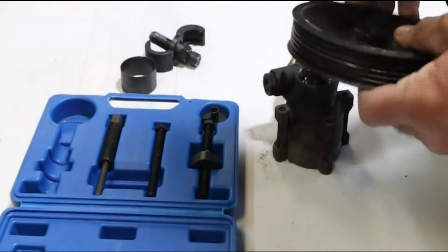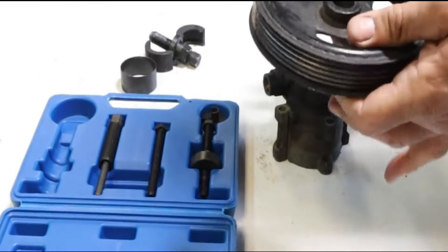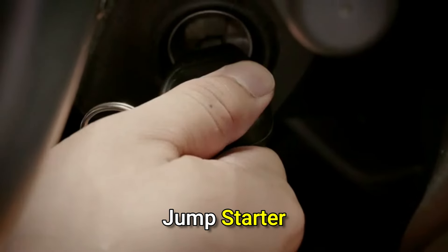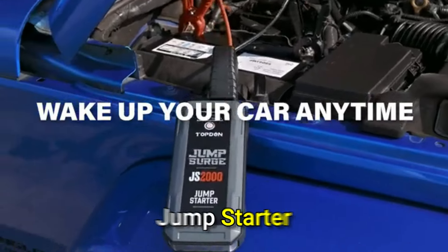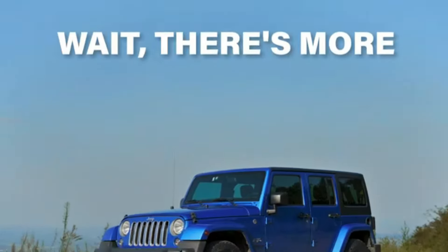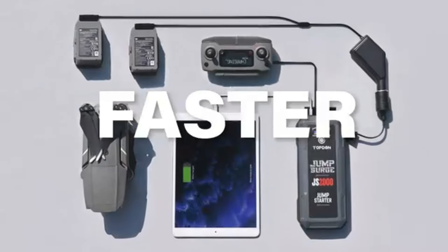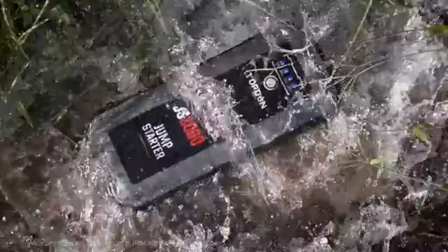Ideal for most power steering pump pulleys, it simplifies maintenance with ease. Introducing the Jump Surge 2000 Car Jump Starter — 2000 peak amps, 10 smart protections, and boost mode for dead batteries. It also serves as a power bank with versatile outputs and features a 300-lumen LED flashlight.